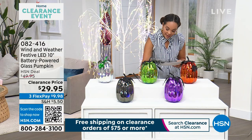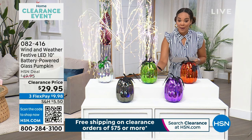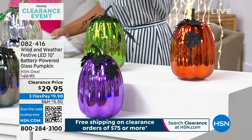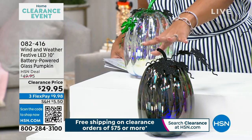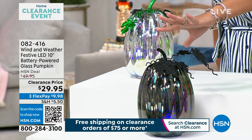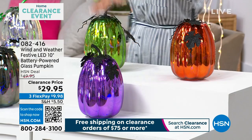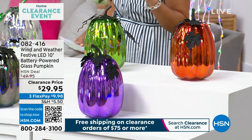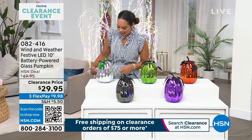This one in the green is our bats. Next to that I have it in cats — from bats to cats. Down here at the bottom is the cobwebs. Once it illuminates, you'll see it all — the illumination transforms it. And then there it is in skulls. Clearance price of $29.95 — $20 off. Item number 082-416. Yvette Lopez, who represents Wind and Weather, is with us.